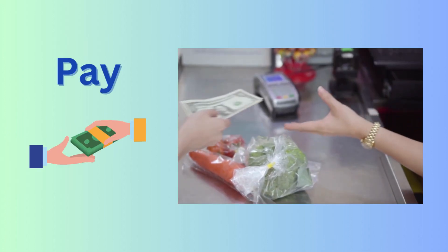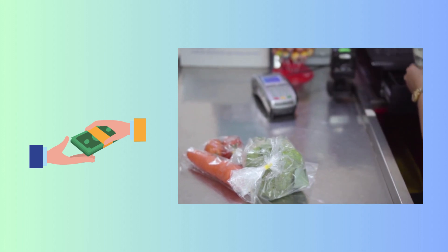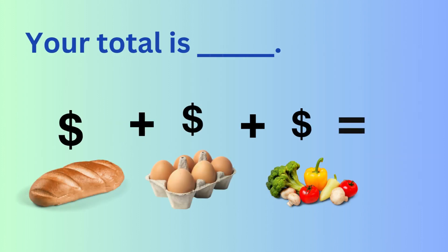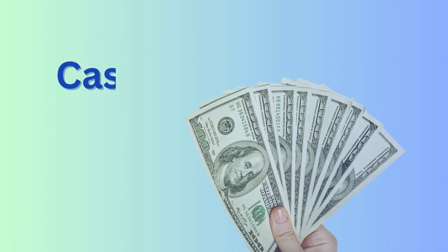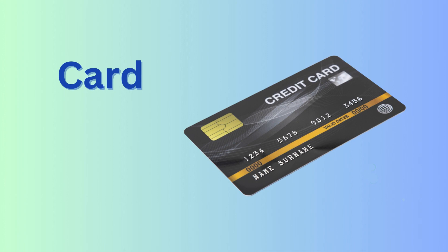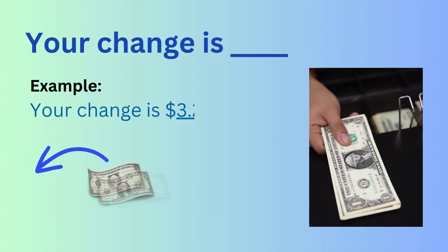Pay. Your total is... For example: Your total is $21.19. Cash. Card. Your change is... For example: Your change is $3.25.